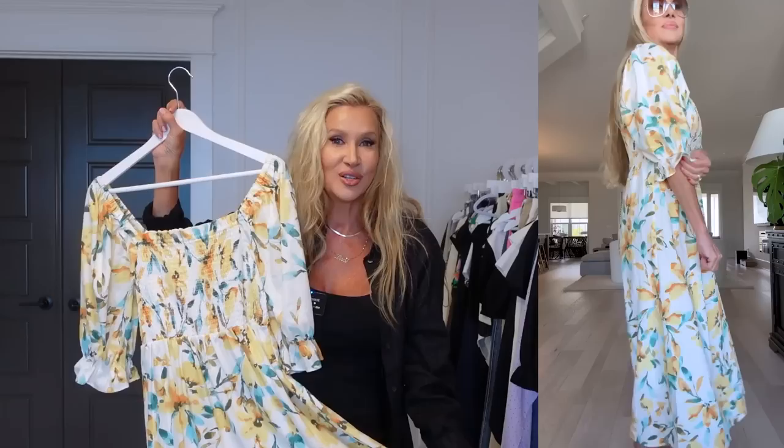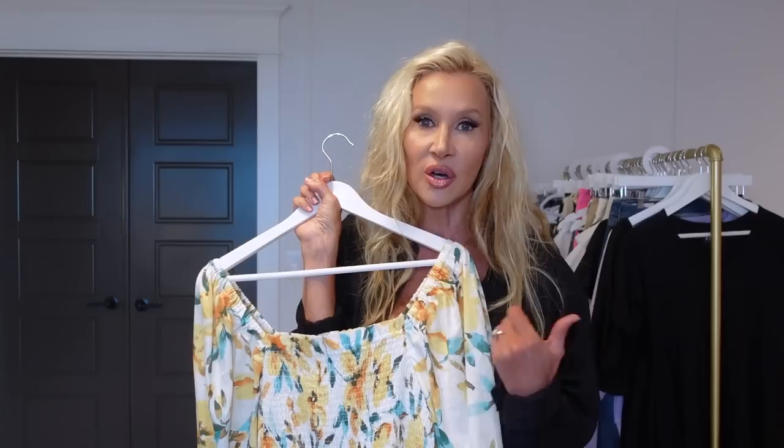I spoke to both managers at Gap that day, and everything I'm showing you today is their bestsellers — things they say they can't keep in stock and have to keep replenishing. A lot of these weren't my first go-to, but part of these videos is showing you different things and bestsellers.